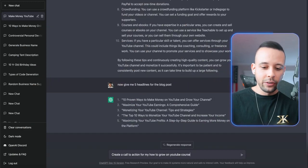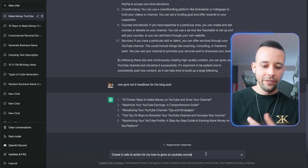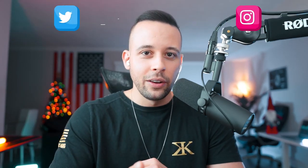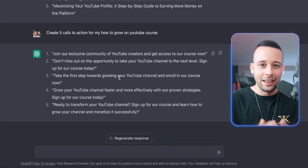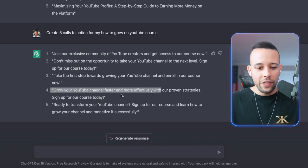I asked ChatGPT to create five calls to action for my 'how to grow on YouTube' course. While it's doing this — every single day I'm posting content on my Instagram and Twitter accounts, philipreese7, if you want to see daily content. ChatGPT has now created five calls to action. I actually like number four: 'Grow your YouTube channel faster and more effectively with our proven strategy — sign up for our course today.'